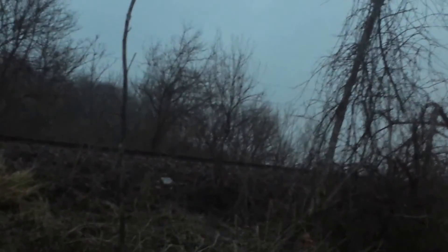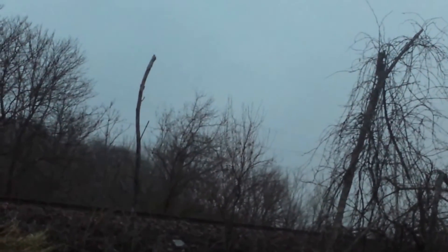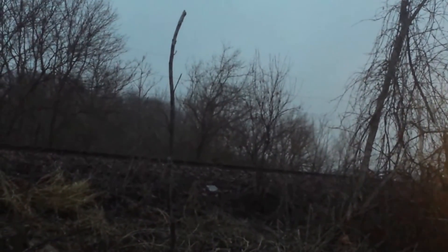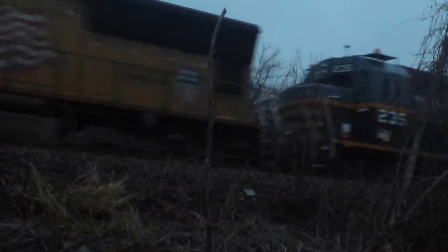Get ready for something amazing, people. There it is! That's the Belt Railway of Chicago. Okay, that was one cool train, people.